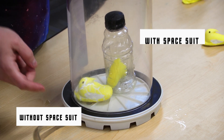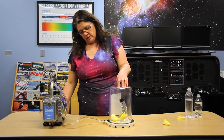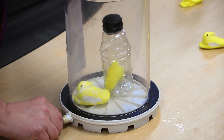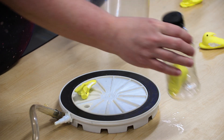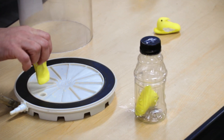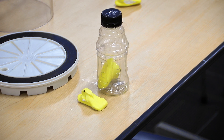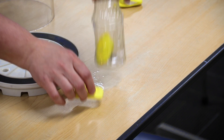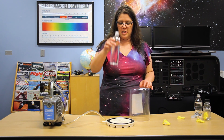This would be you without a suit on, and this would be you with a suit on. When we return to normal air pressure, you'll see the enclosed peep is fully intact while the other one has been crushed by the air pressure. So this is what happens to you without your suit on. But that's not the only thing that happens, because you're also made up of a lot of water.